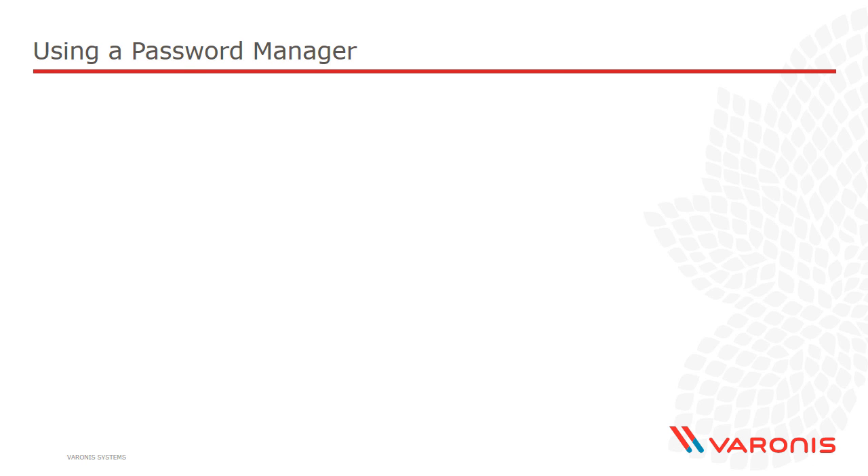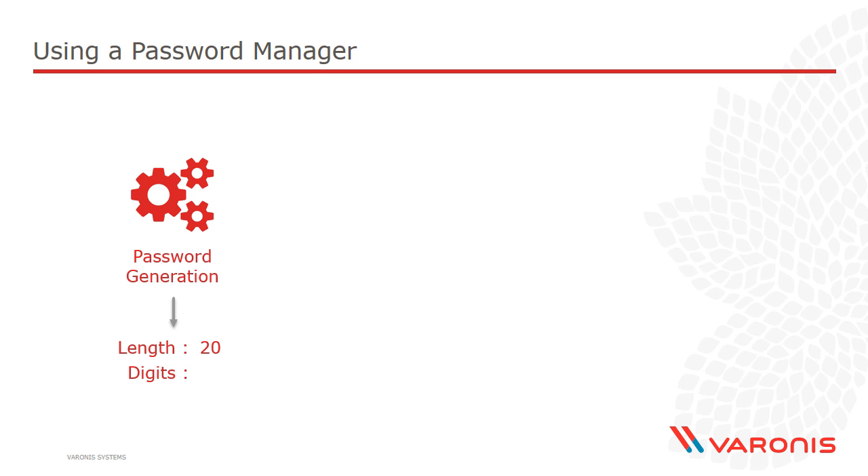But there is a better way: password managers. Let's go through the mechanics of what a password manager does. The first thing is it helps us generate passwords. When we move towards a password manager, we no longer need passwords our human minds can easily work with — we can generate genuinely random passwords. For example, let's generate something with a length of 20 characters, with three digits and three symbols. If we generate genuinely random passwords using those criteria, we'd end up with things like this — and these are very good passwords.